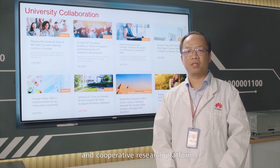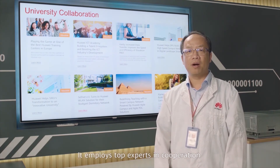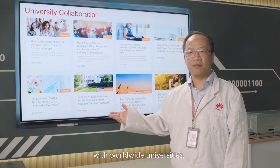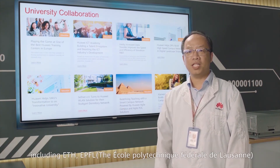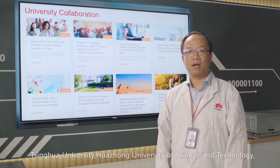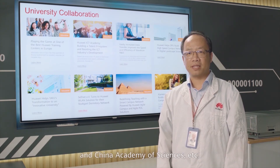Huawei Olympus Lab is committed to building an open and cooperative research platform. It employs top experts in cooperation with worldwide universities, including ETH, EPFL, Tsinghua University, Huazhong University of Science and Technology, and the Chinese Academy of Sciences.